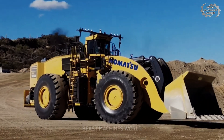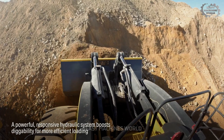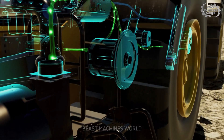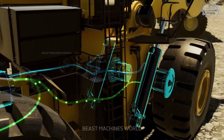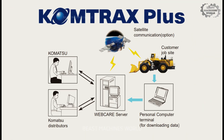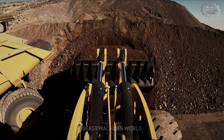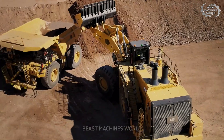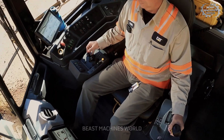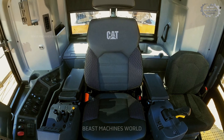All of these machines share some standout features that make them indispensable in mining operations. The hybrid drive systems significantly reduce fuel consumption, providing both cost savings and environmental benefits. Real-time monitoring systems like Lynx 2 and Comtrax Plus help operators make informed decisions by tracking key performance data such as load, material movement, and fuel efficiency. Additionally, the cabins of these loaders are designed with operator comfort in mind, offering features like temperature control and ergonomic seating.